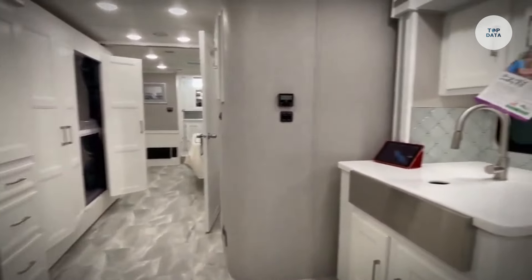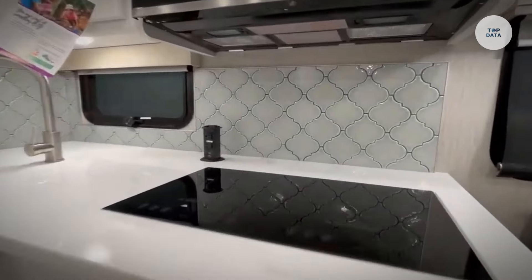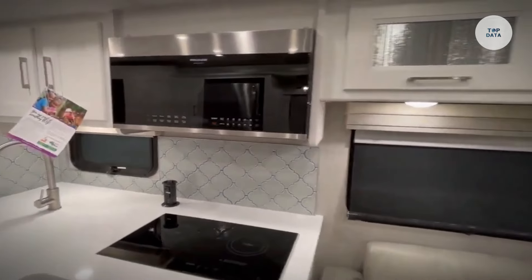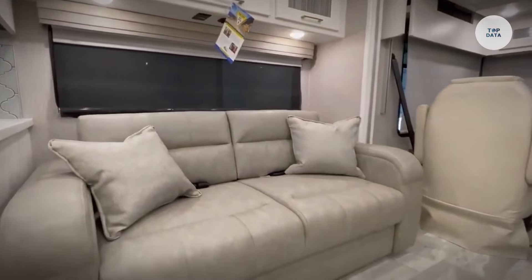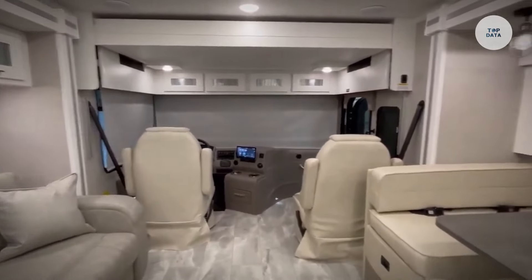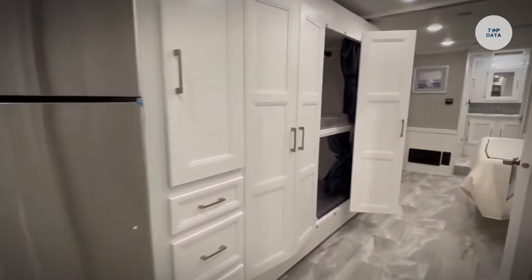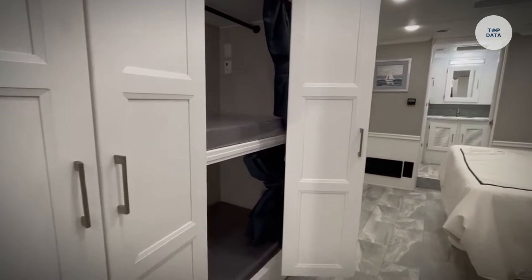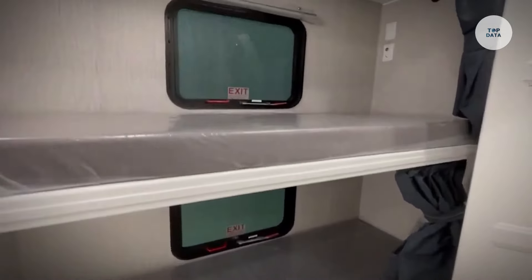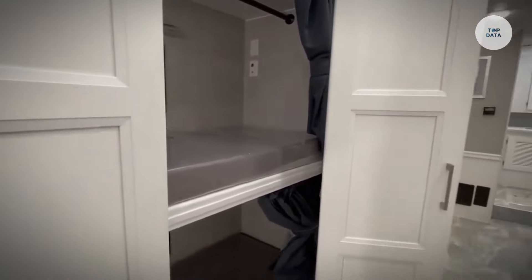The full kitchen boasts stainless steel appliances and solid surface countertops. Sleeping arrangements include a king-size bed in the master suite, along with convertible options in the living space. With modern technology such as a touchscreen control panel and multiple entertainment systems, this motorhome ensures convenience on the road. Its automatic awning provides outdoor shade, making it an ideal choice for luxurious travel without compromising on comfort.